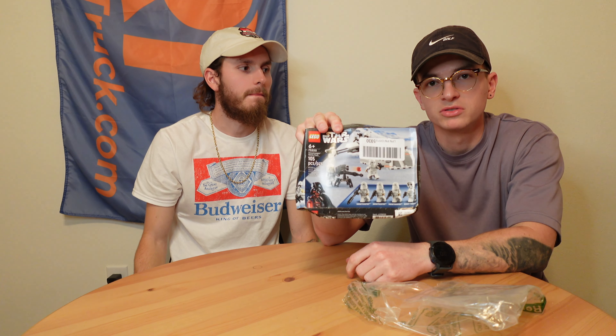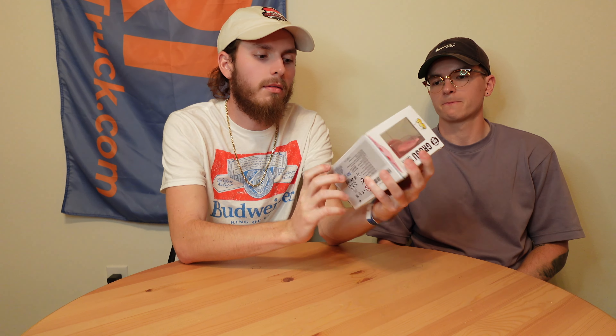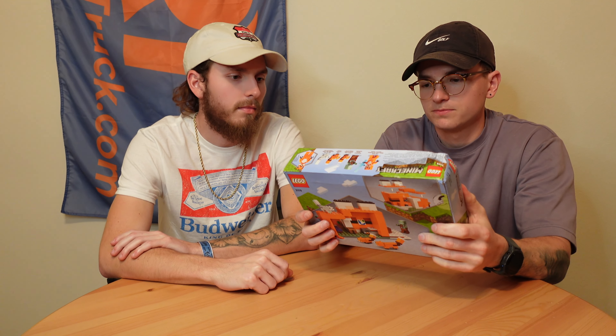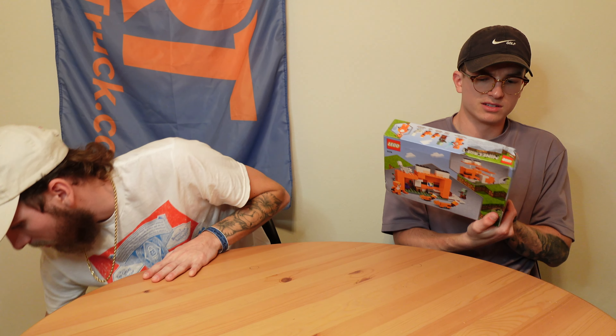Last thing from the bin store — first Funko. Didn't plan on ever buying any, but the old ball and chain said I had to. Pretty sweet. And also the Minecraft Fox Lodge — beatbox, what are you going to do? Comes with those minifigs. I've never felt like spending the money on Minecraft sets, but when it's five bucks versus the twenty dollar retail, you just get the Fox Lodge. That's pretty heavy — that's everything from the bin store.